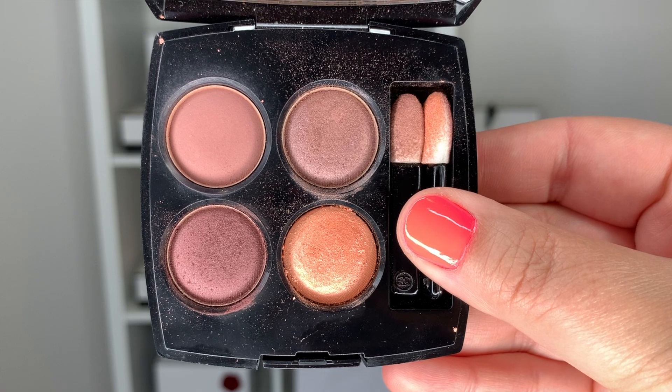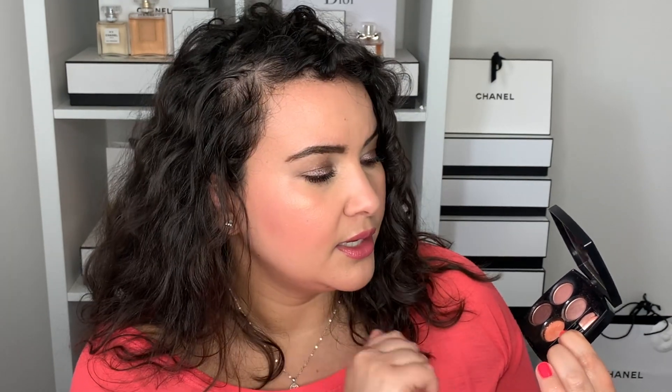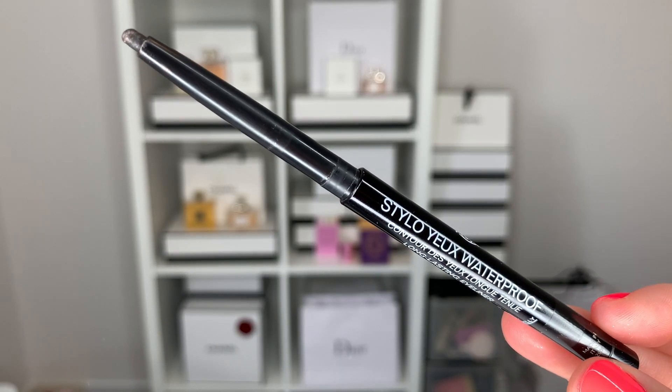Moving on to an eyeshadow palette — this is the Chanel Warm Memories Palette. Some colors have definitely made progress; the light peachy color is the easiest to wear. You can physically see that some colors are lower than others. The least used are the matte one and one other shade. I will not use up this entire palette this year — that's impossible — but maybe I can hit pan on one color. I just have too many products.